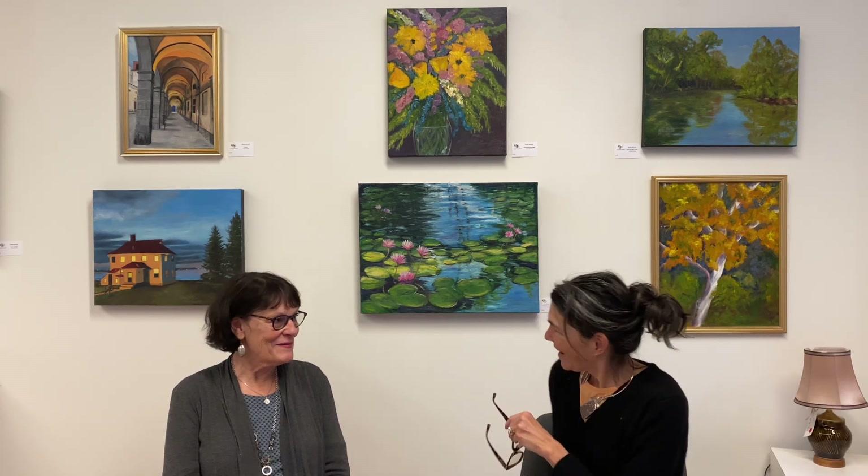Hi everyone, I'm Sarah Muse on behalf of Open Studios Tour Roanoke, and we are interviewing Annie Schultz today. We're going to find out a little about her artwork and a little bit more about her as well. So welcome, everyone. Hi Annie!